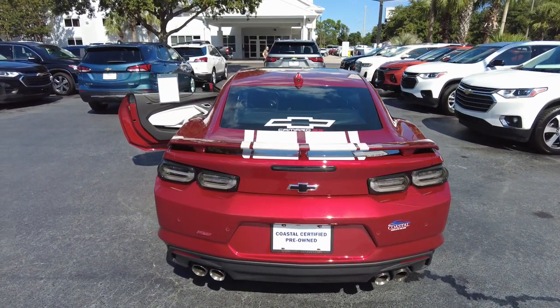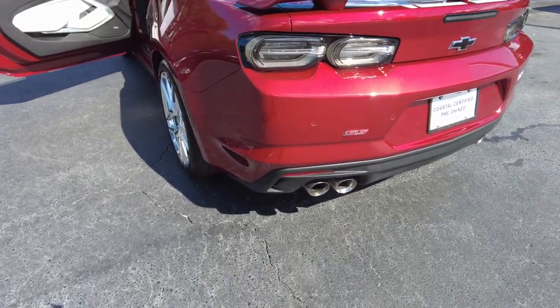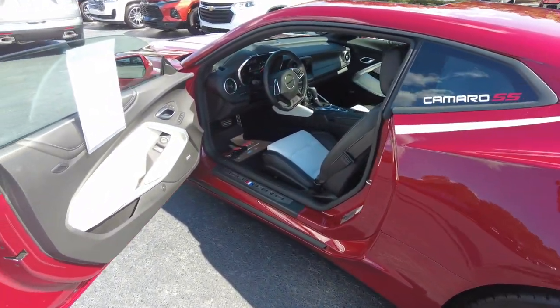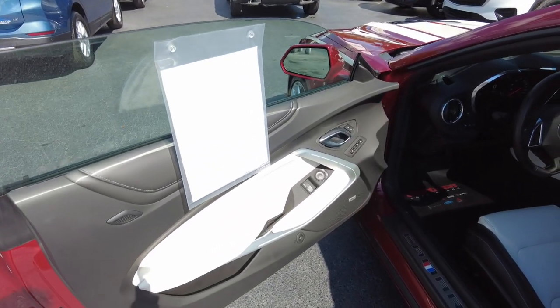This one is a Coastal Certified Pre-Owned, so that means it has gone through our service center. It has been inspected — Carfax shows no accidents or damage. It's a one-owner vehicle and was a personal vehicle.